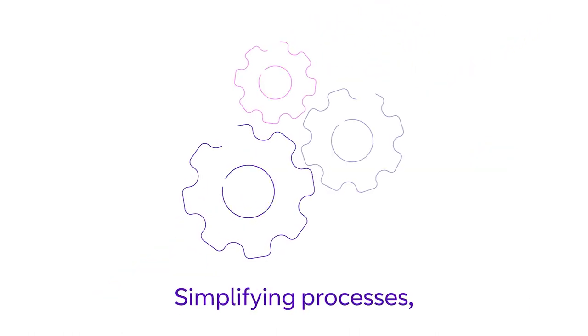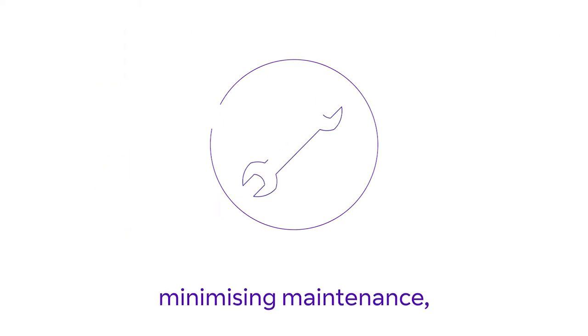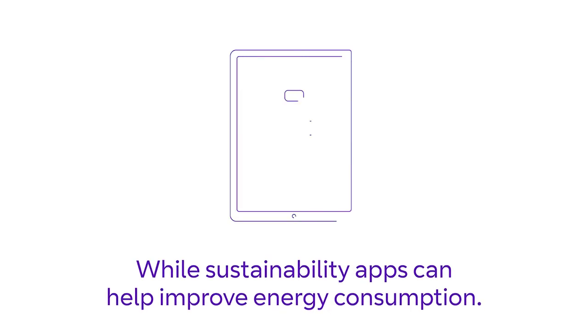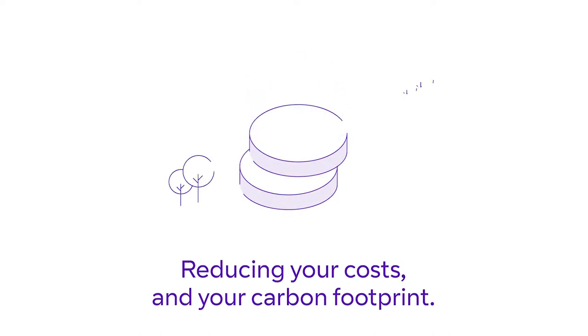Simplifying processes, minimizing maintenance, and powering up productivity, while sustainability apps can help improve energy consumption, reducing your costs and your carbon footprint.